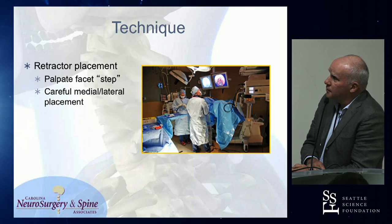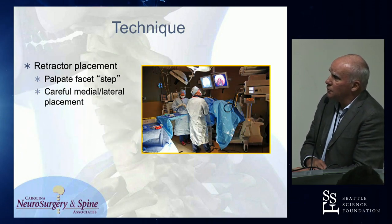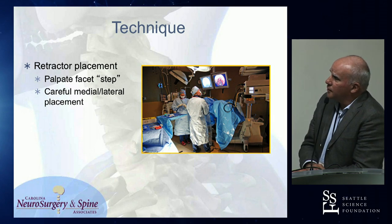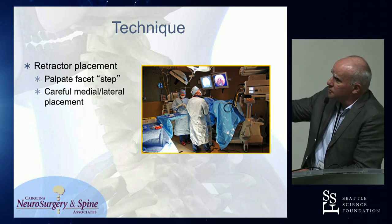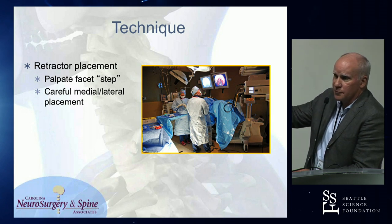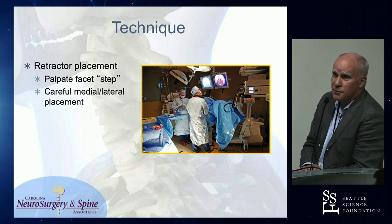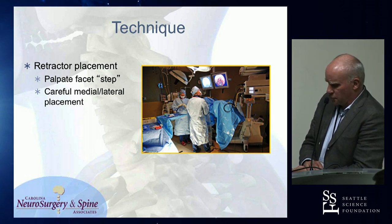The setup for the surgery itself — we have a different monitor setup at the surgery center, but I have the ability to see the fluoro image and the endoscope image at the same time, which is really helpful and allows the surgery to move quicker.